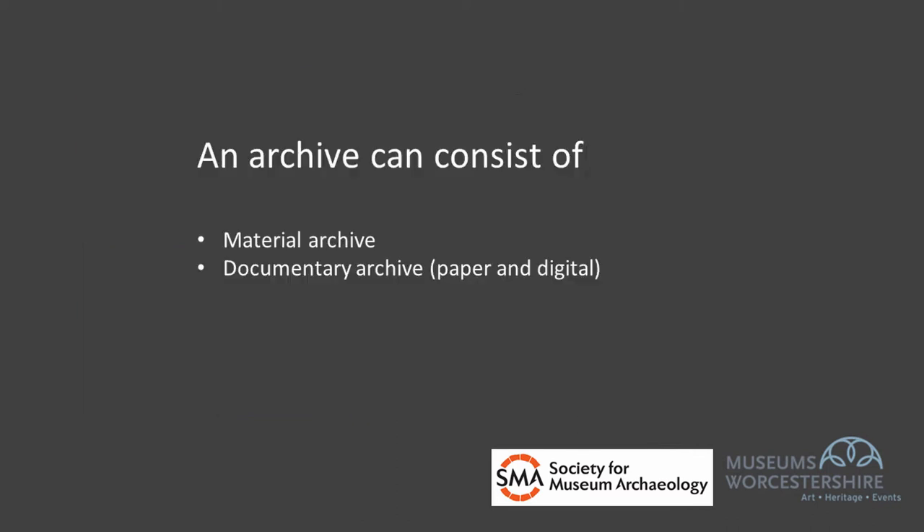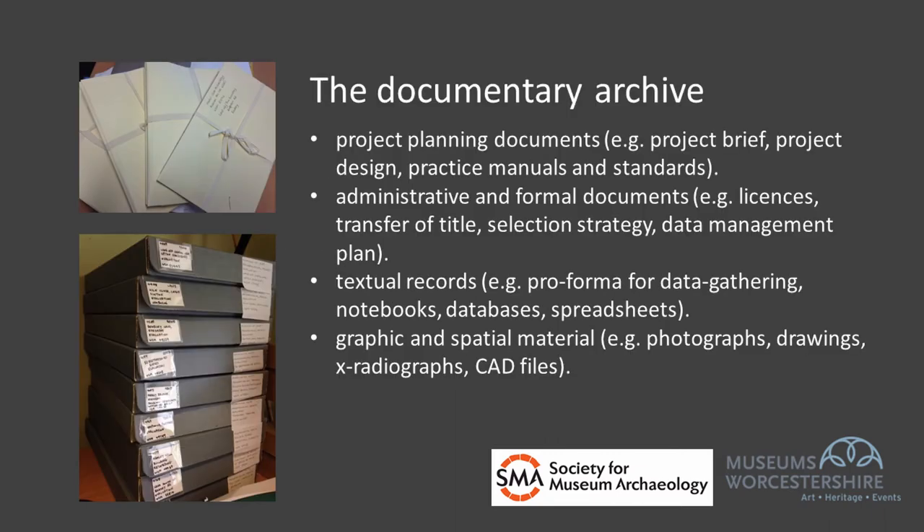An archaeological archive has two basic elements: a documentary archive and a finds archive. The documentary archive exists in both physical and digital forms and can include project planning documents like a project brief or a project design, administrative or formal documents like licenses or transfer of title forms, selection strategies or data management plans. It can include textual records like a proforma for data gathering, notebooks, databases and spreadsheets, and it can contain graphic and spatial material like photographs, drawings or CAD files.